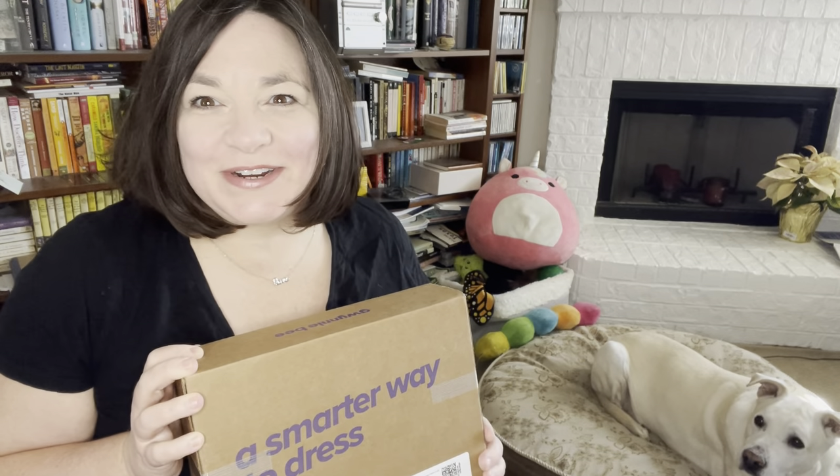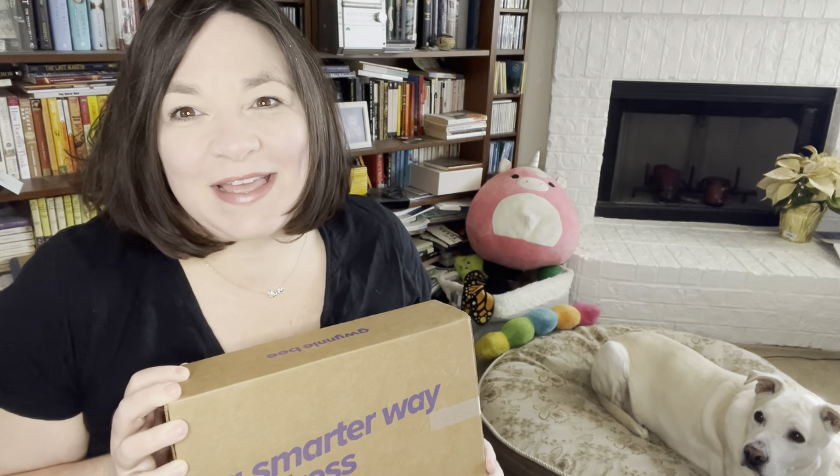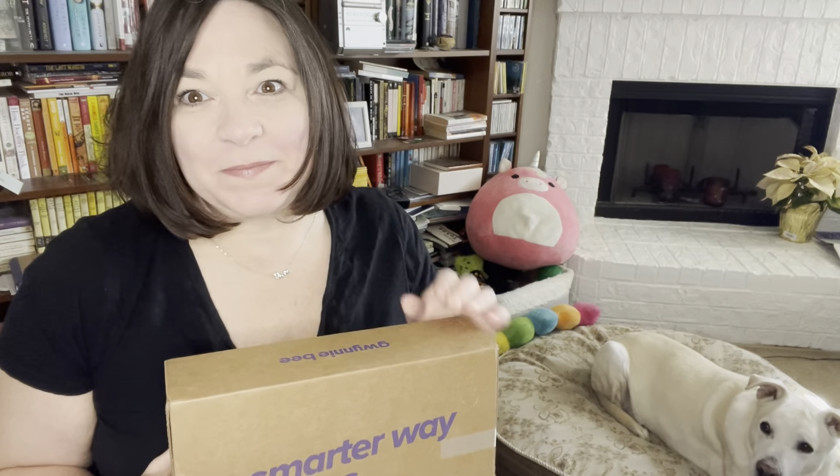Hi, it's Jennifer and I'm back again with an unboxing — this time it's Guinnie B. I'll put my referral information in, and at the end of the video I will show you the website.